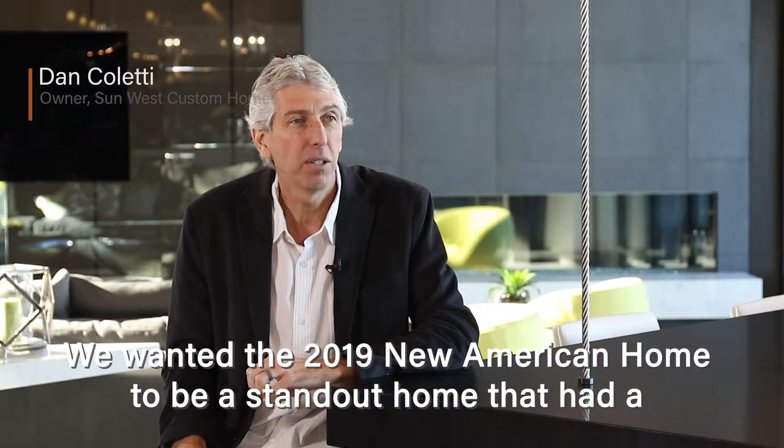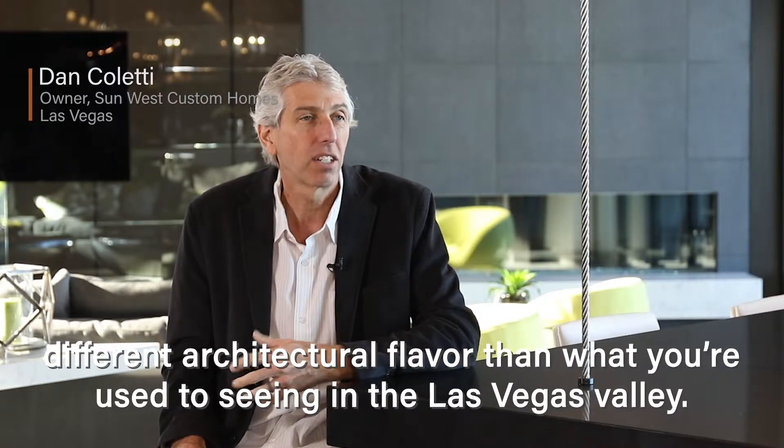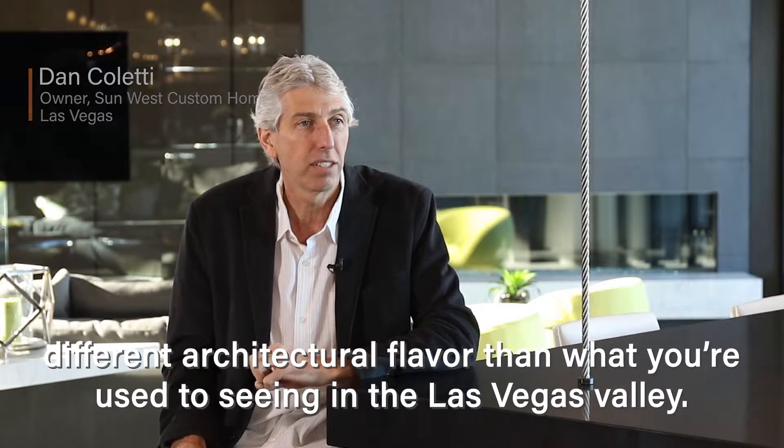The 2019 New American Home — we wanted it to be a standout home that had a different architectural flavor than what you're used to seeing in our Las Vegas Valley.